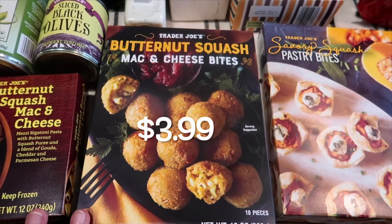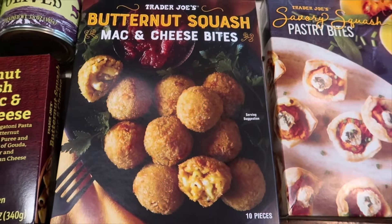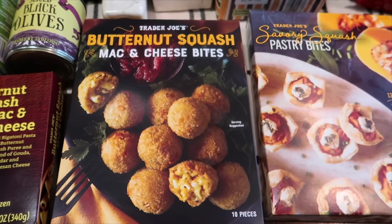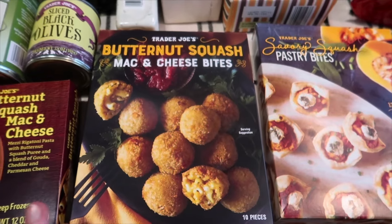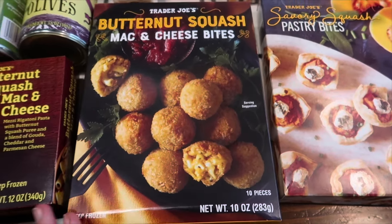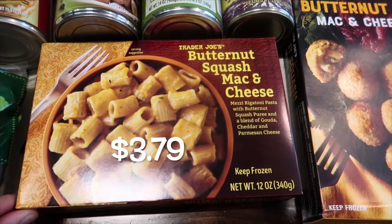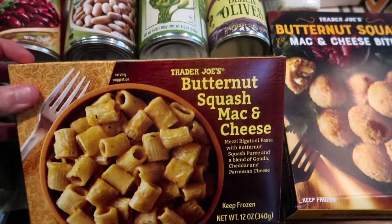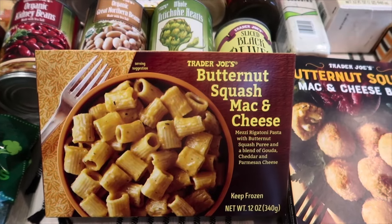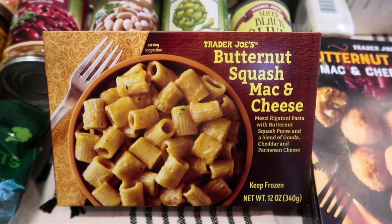I also picked up the butternut squash mac and cheese bites. These were new, I believe, last year or the year before. They looked really good and I think they would pair perfectly with that sweet potato habanero sauce we tried a couple of weeks ago. It comes with 10 pieces. This is actually one of my favorite Trader Joe's mac and cheeses — it's between this one and the French onion one, but I think this one takes it.